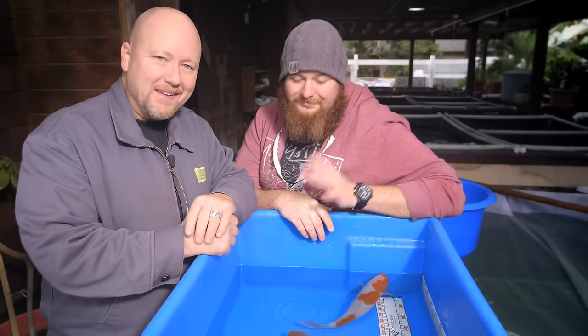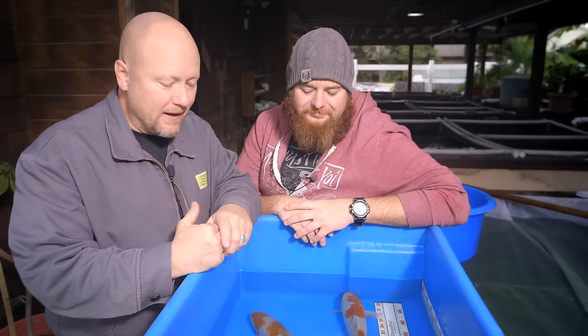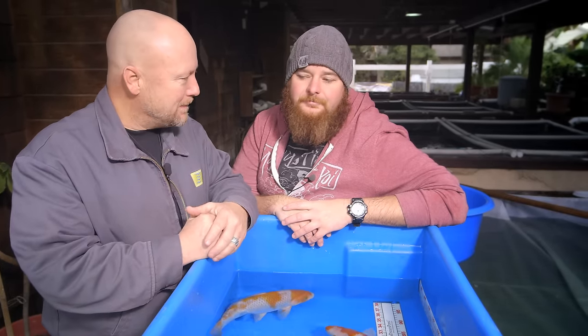Hey, I'm Eric Tripp with The Pond Digger. Today we're back on set with Sean McHenry at Mystic Koi in Upland, California. And we're gonna dive in to look through his eyes on what to look for when picking out fish.